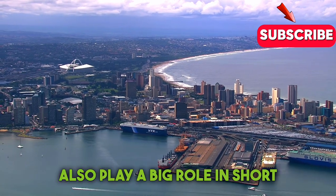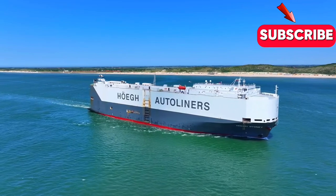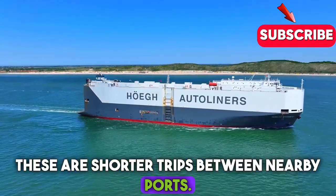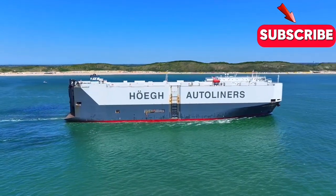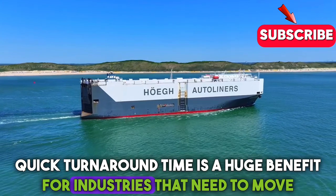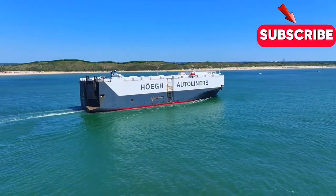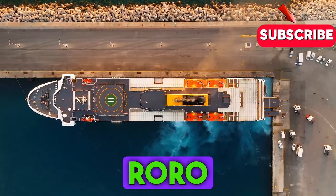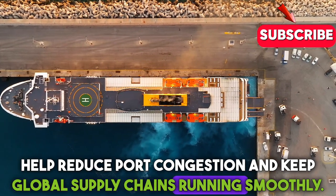Roro ships also play a big role in short-sea shipping — shorter trips between nearby ports. The quick turnaround time is a huge benefit for industries that need to move vehicles rapidly and frequently. And because of their efficiency, Roro ships help reduce port congestion and keep global supply chains running smoothly.